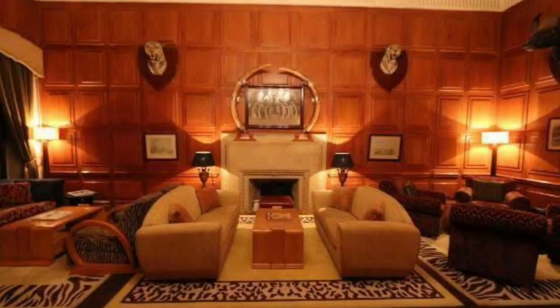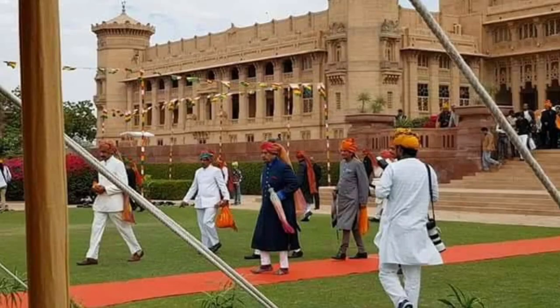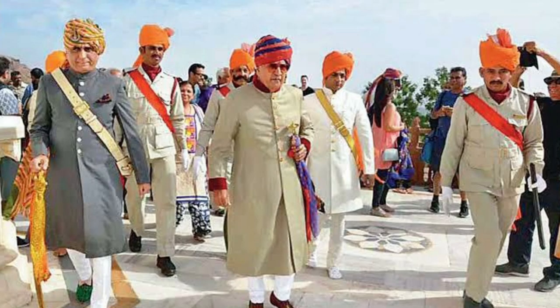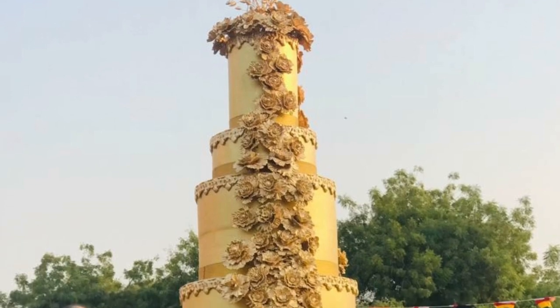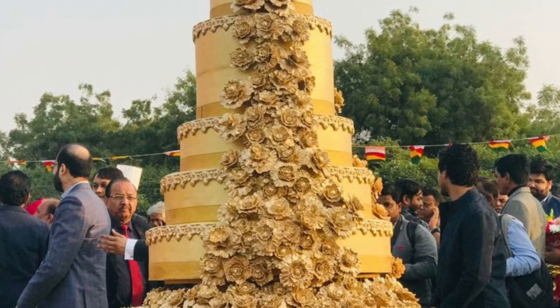If one wants to indulge in some drinks and a Cuban cigar, you can go to the Trophy Bar, which has a great ambience. Every year, the present Maharaja of Jodhpur hosts his birthday at the palace, both as per the Hindu and English calendar, wherein prominent citizens of the city along with his personal guests are invited. It is amazing to see the king celebrating his birthday in style at the royal residence.